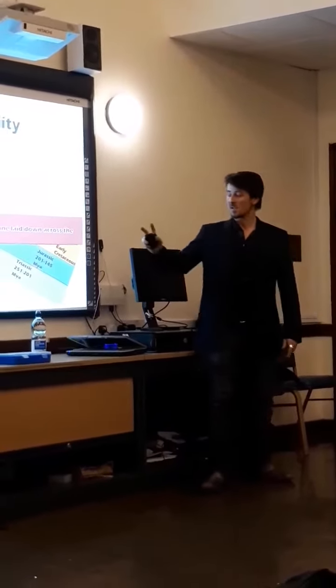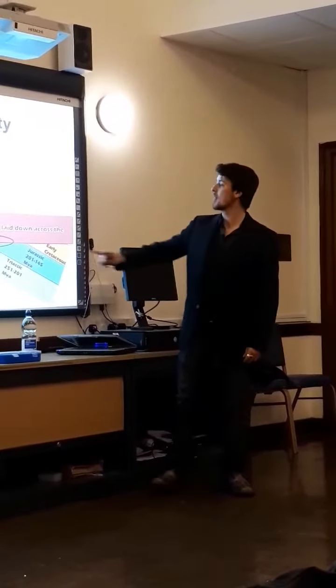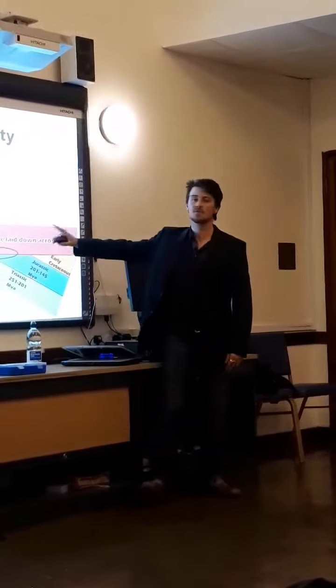Because of this, it also creates what's called an unconformity. I'm not going to go into too much detail on that, but basically, as you can see, because of the way that the geology...